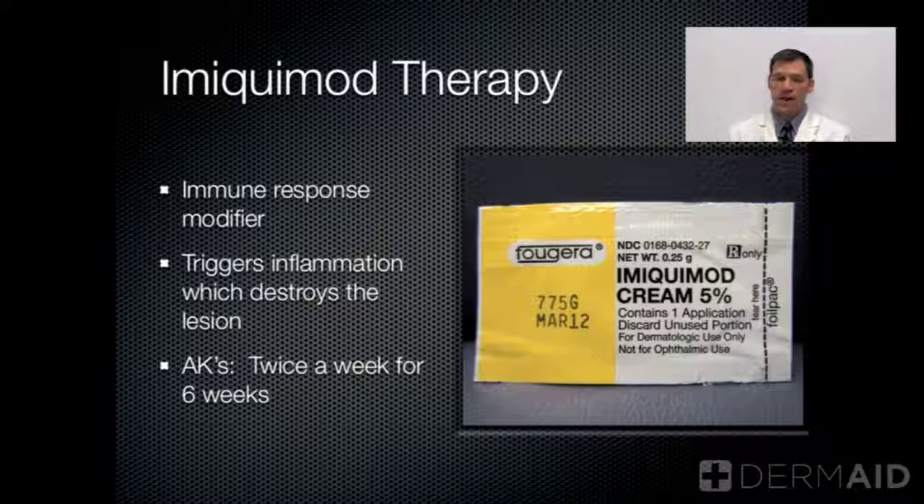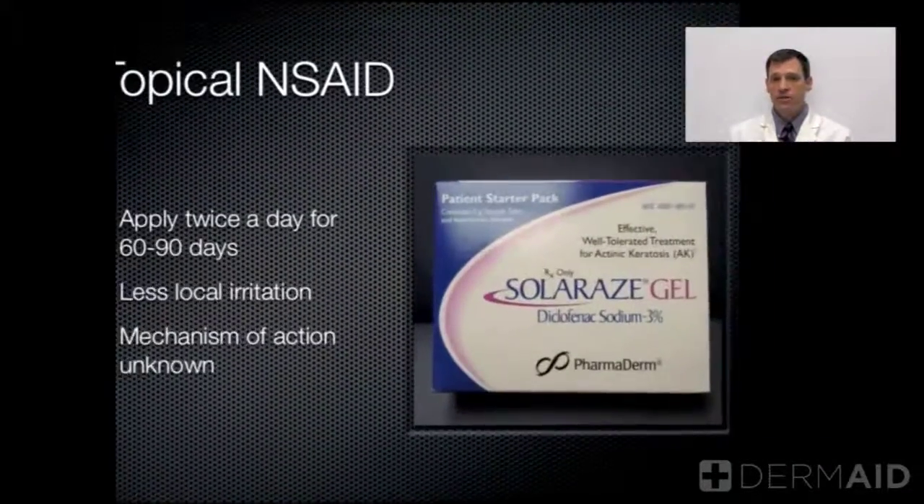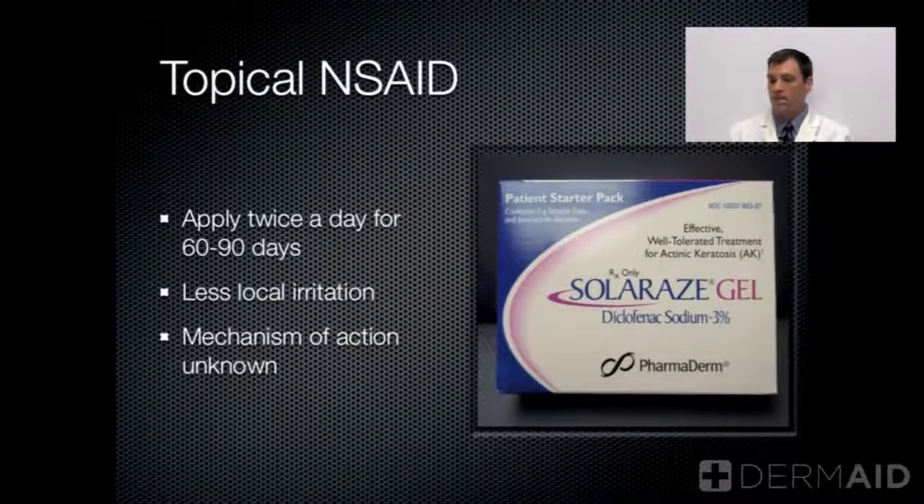You use it until the area is red and inflamed. It stimulates your own white blood cells to come into the region and destroy the precancerous cells. It has a similar effect in that the skin gets quite red and raw.